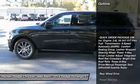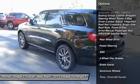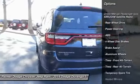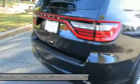Traction control, anti-lock braking system, stability control, steering wheel audio controls, power steering, driver airbag, adjustable steering wheel, keyless entry, cruise control, aluminum wheels.